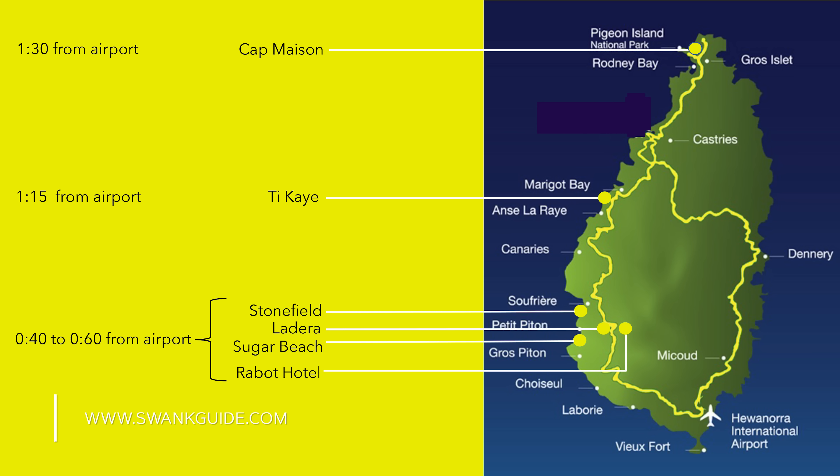We're going to organize today's video by area: south, central, and north St. Lucia. This map is available for download on our website.